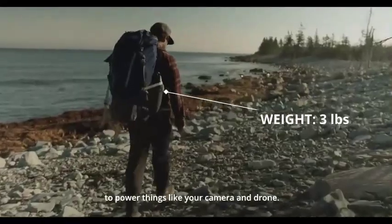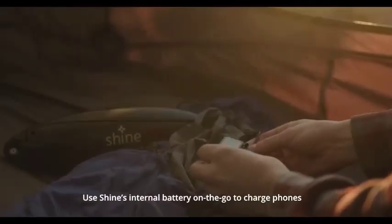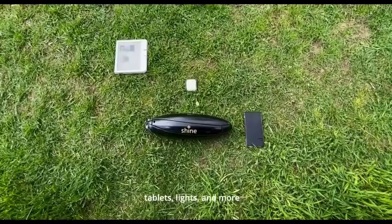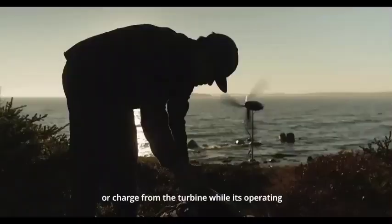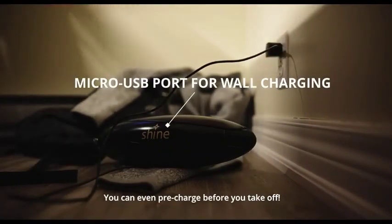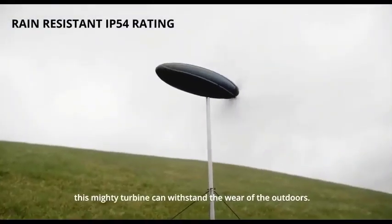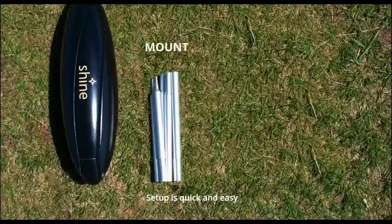Join the clean energy revolution and take control of your energy future. Say goodbye to searching for power outlets in the wilderness and hello to unlimited energy potential. Don't miss out on this extraordinary innovation — experience the power of the wind turbine that fits in your backpack and be a part of the movement towards a sustainable future.